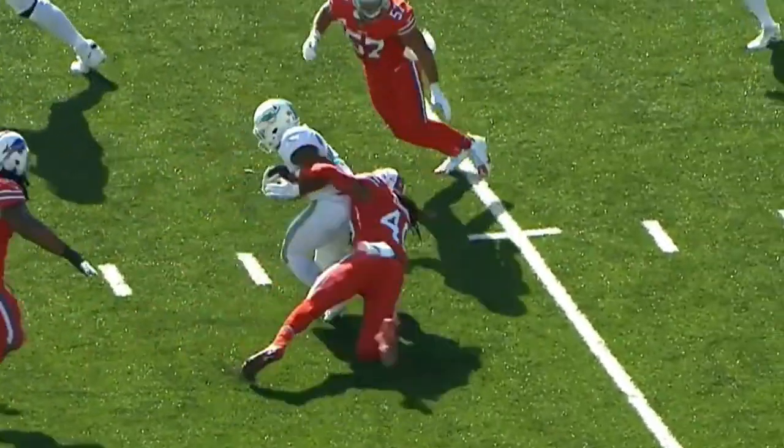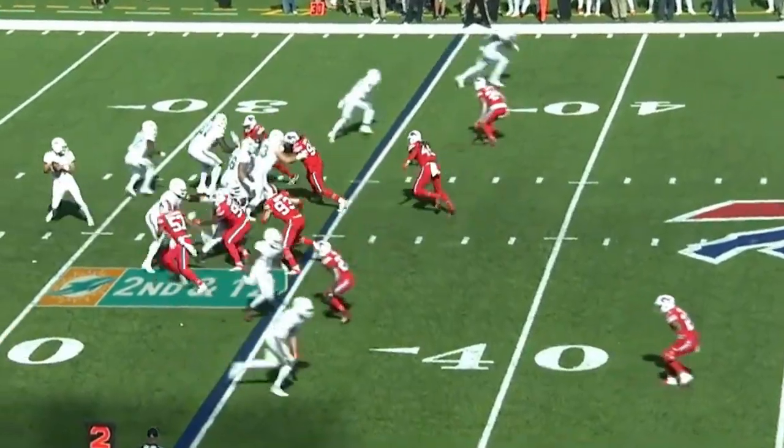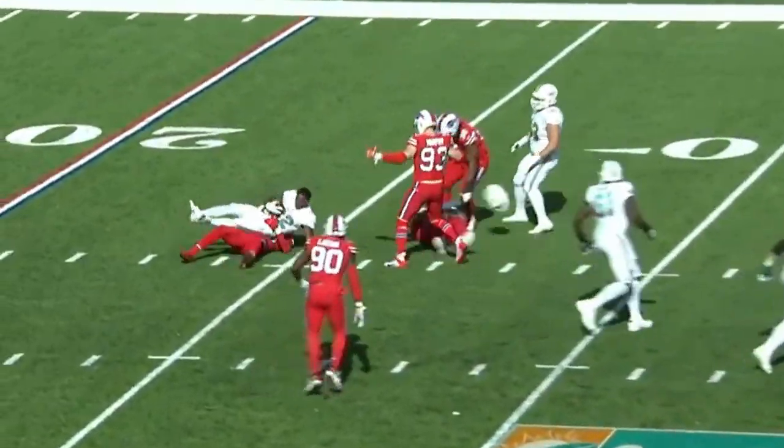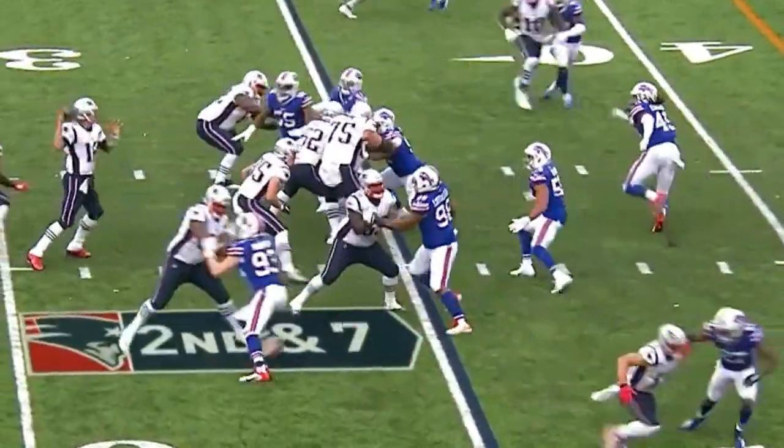Right before that snap, Sean McDermott was running up and down. Lorenzo Alexander coming — Fitzpatrick gets rid of it, nothing doing. Tremaine Edmonds in the run game, second and seven.